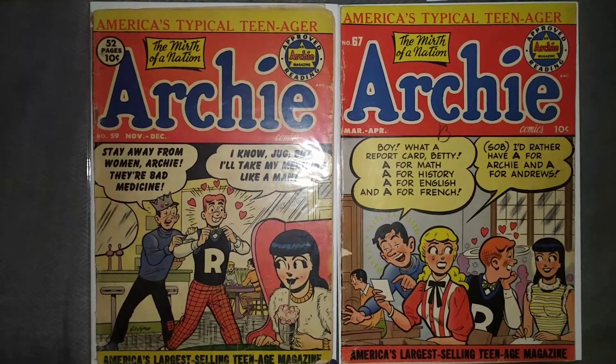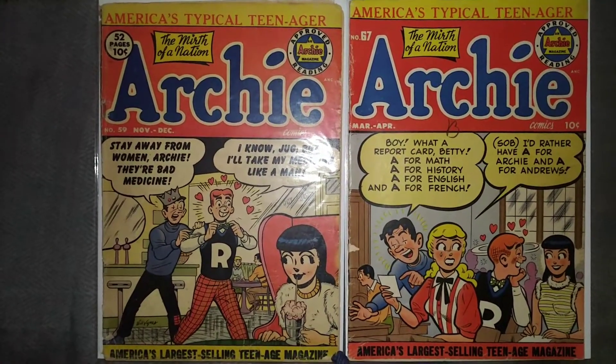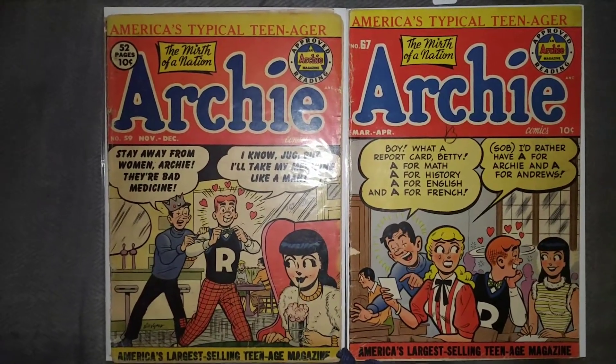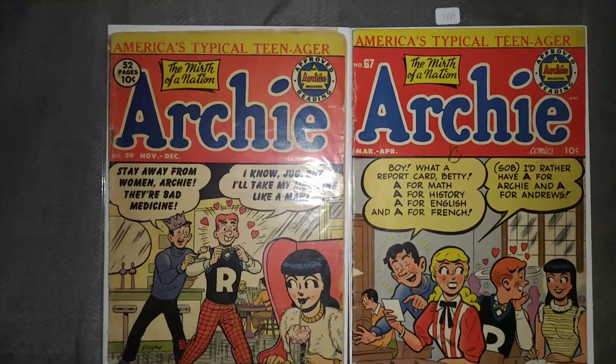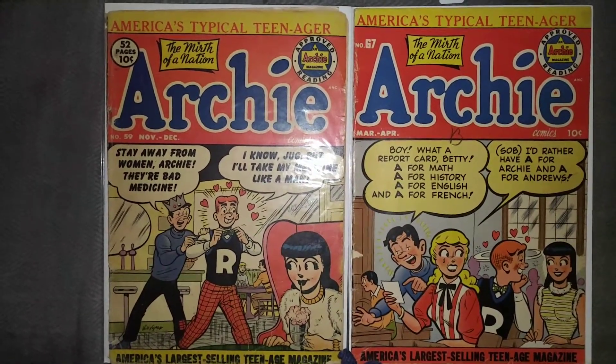What I think I'm going to do is try to get the Archies from the 1950s under the Archie title. In some other videos I had some Betty and Veronica's, Jugheads, Laugh, and Pep, but I'm going to just stick to Archie from the 50s, partly because I don't have a lot of room.